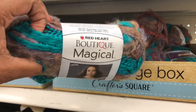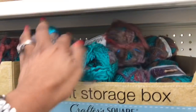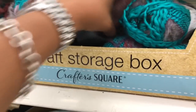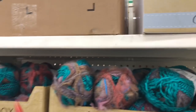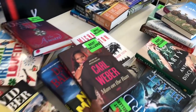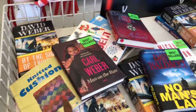These look new — they're by Red Heart Boutique, the Magical yarn. I really like it; it's pretty. They seem to have a couple of different colors. Now is a great time to start knitting for Christmas! Make sure you check out their books — they have quite a bit to choose from, with a lot of bestsellers. We're also going to take a look at the book section because they have a ton of DIY books.